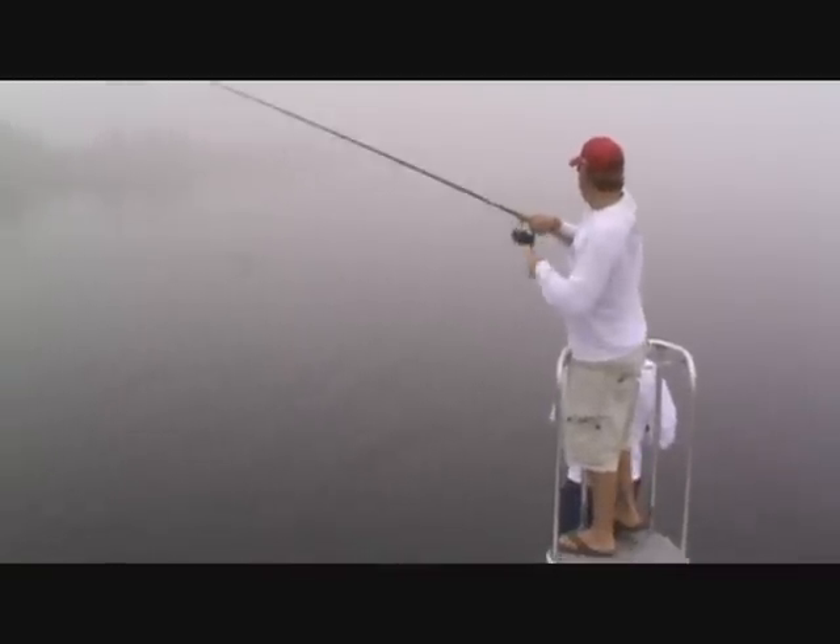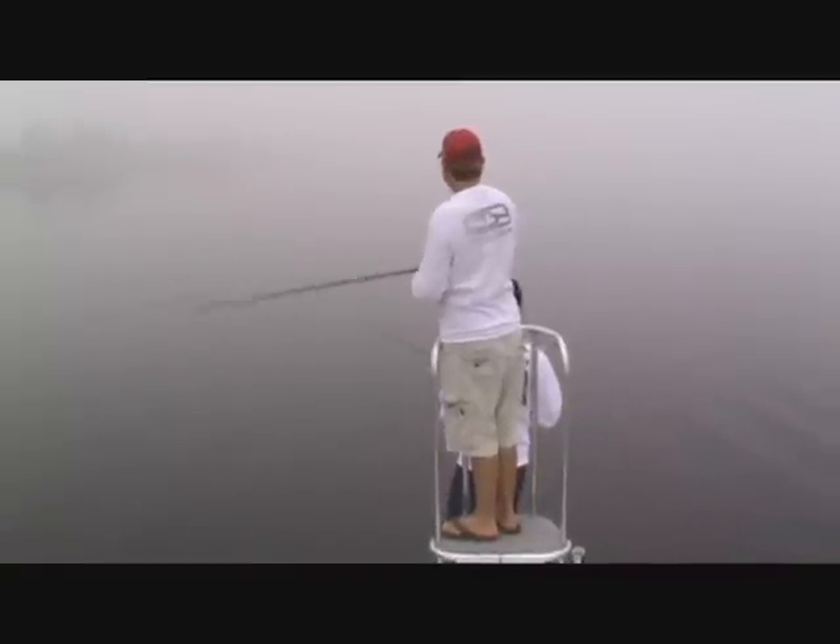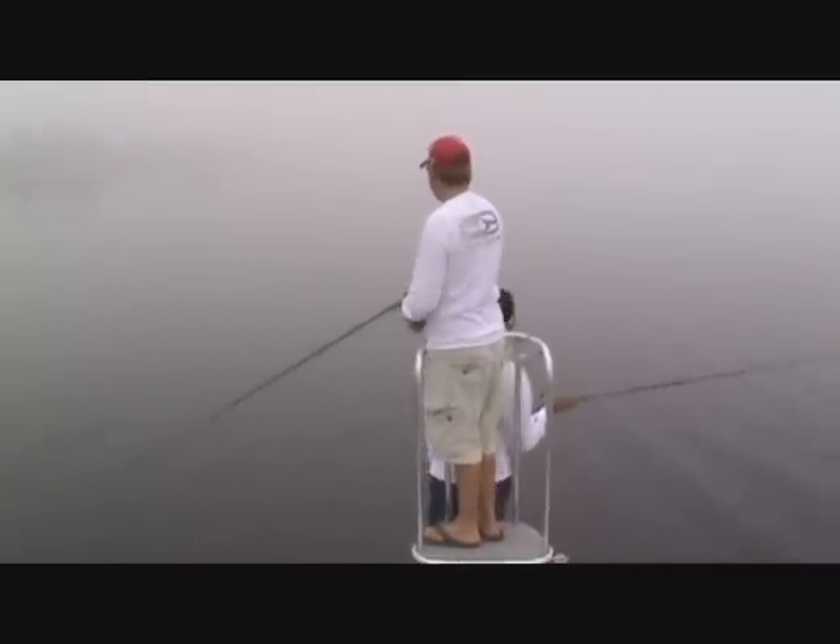We got a couple reds tailing — there he is, there he is! Brad had one, let him go. We don't catch and release Brad until we get him on camera.